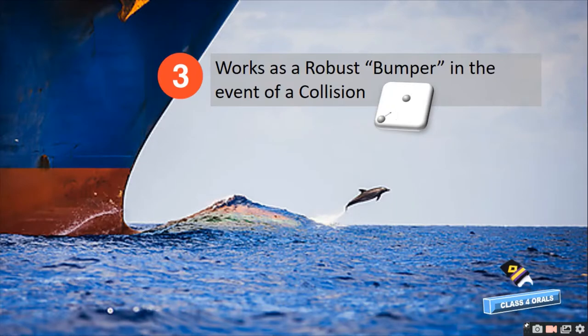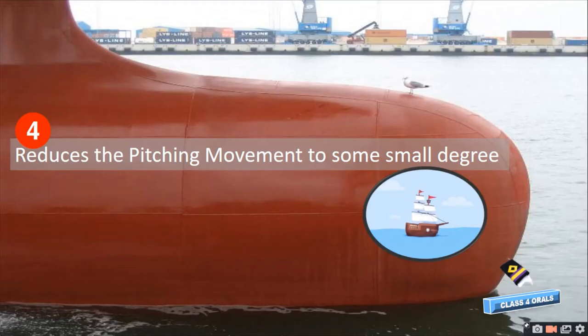Third, the bulbous bow works as a robust bumper in the event of a collision. Fourth, it reduces the pitching movement to some small degree.